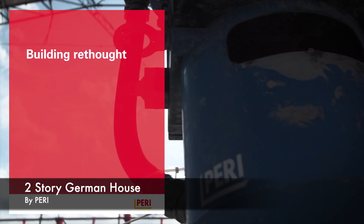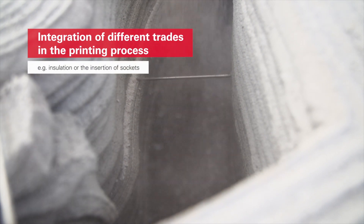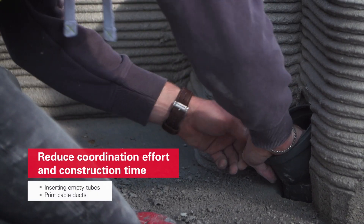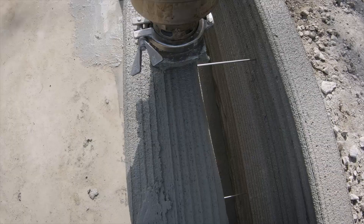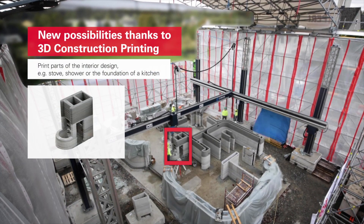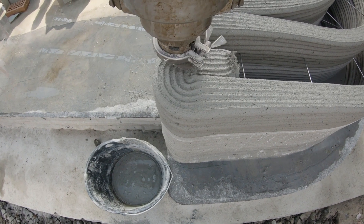PERI is a German construction company that has much experience with traditional construction projects. They've invested heavily in COBOD, a manufacturer of concrete 3D printers, and now they're starting to develop their own projects. You can see PERI is bringing the traditions of German engineering into this project by thinking through all of the fine details and exploring all kinds of new efficiencies and potential for their concrete printer. This manifests in the mechanical and electrical systems of the building and also the second floor.